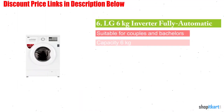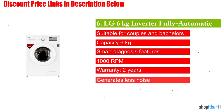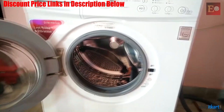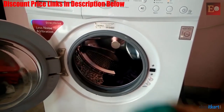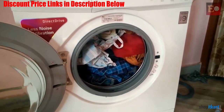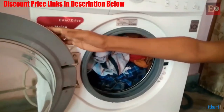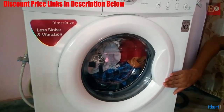Next one in our list is LG 6kg Inverter fully automatic front loading washing machine. One of the specialties of this machine is that it makes use of inverter direct drive technology. Using this technology, the motor of this machine is directly attached to its drum rather than using a belt system. This results in less friction due to fewer moving parts, thus increasing the efficiency of the machine.